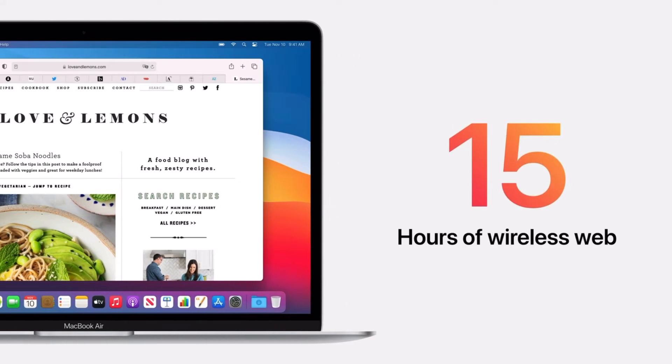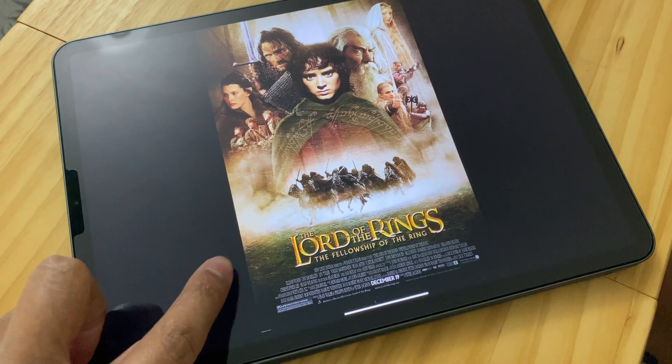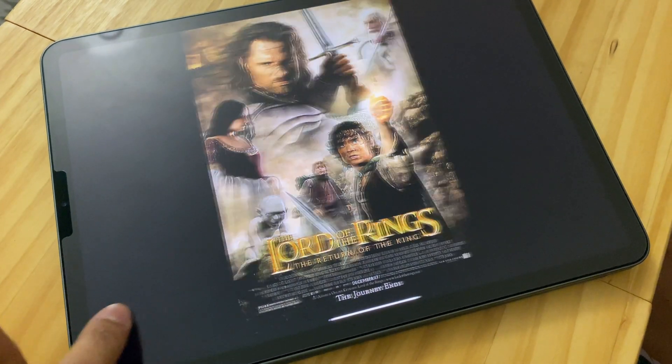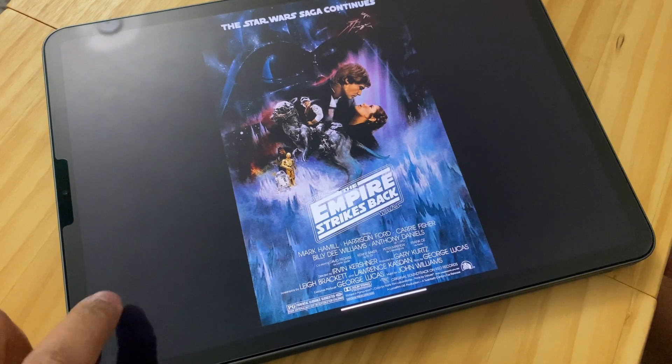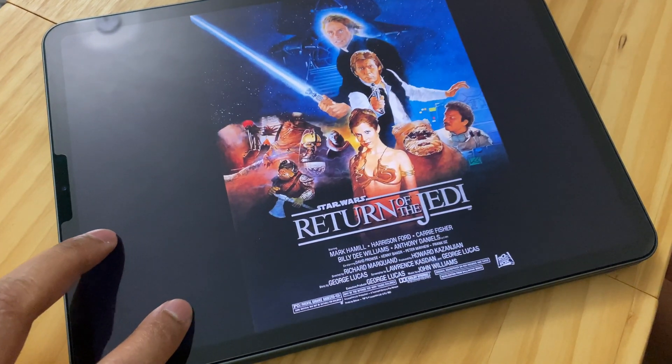Number seven is battery life — another insane benefit of the M1 chips. On the Air you get 18 hours of battery life and 20 hours on the Pro. You could binge-watch the entire Lord of the Rings trilogy and the original Star Wars trilogy on a single charge — I checked the time durations and it all adds up to about 16 hours total for all six films.